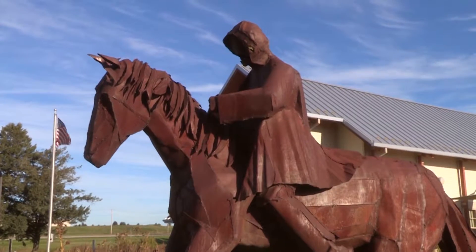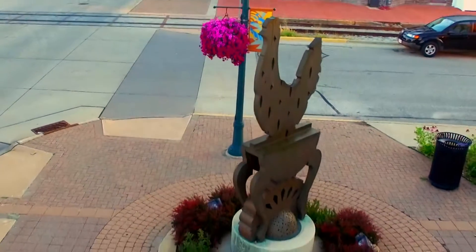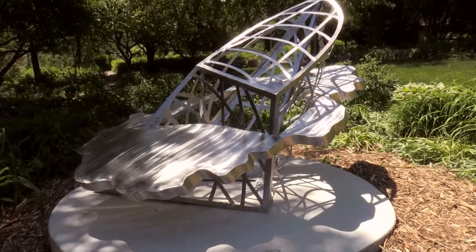Many of the pieces have become synonymous with Cedar Falls, the community taking ownership of the collection and claiming it as their own. When you see people explain that it's ours, it really becomes a source of pride, and it just adds to our lives in so many dimensions.